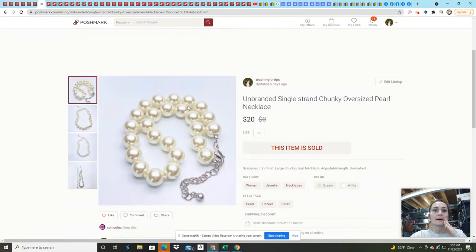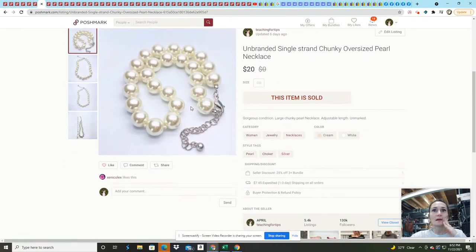This unbranded pearl necklace set came in a Goodwill lot. I sold it for $20 — I had it listed for $25 and thought that was a great offer. For Goodwill lots, I try not to spend more than a dollar or two per item.